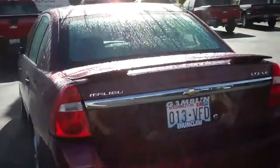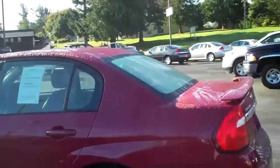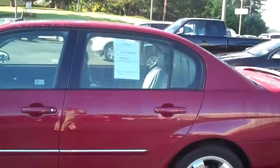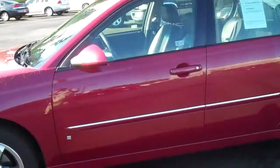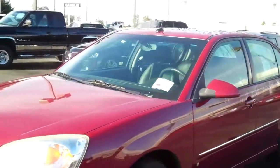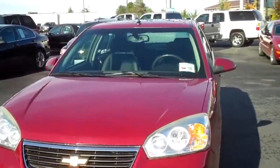One cool thing about it that we have here is remote vehicle start. You can actually start your car from inside your house, which is very handy dandy when you're out in Washington like I am and you get cold, cold winter and rain. You want to get the car warm before you even start driving so you're not late to work. Look at that, it was very clean.